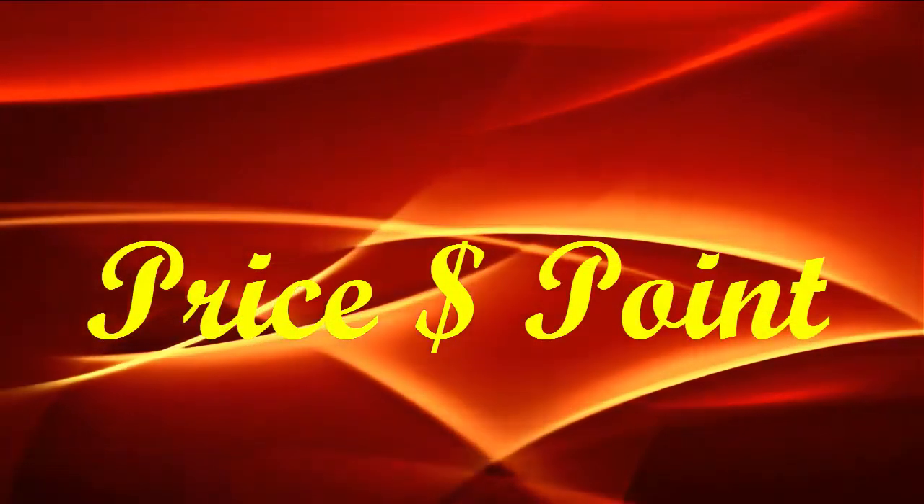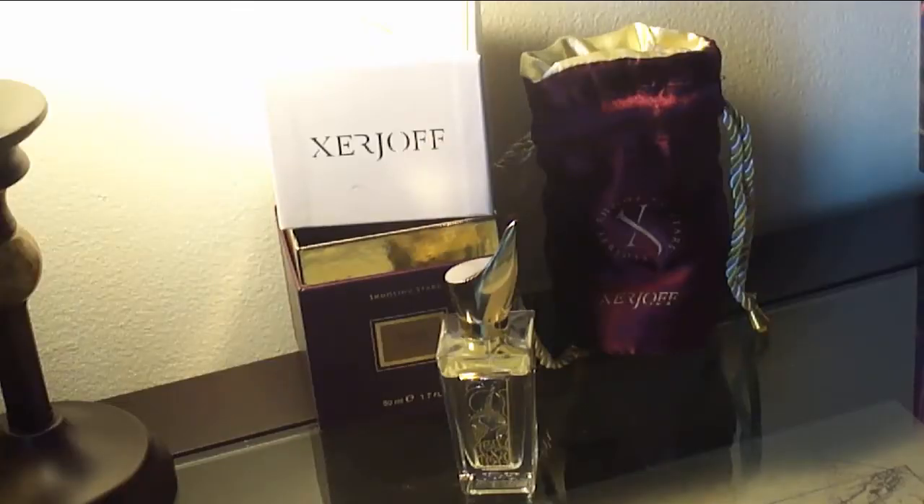It gets a perfect 10. On price point and bottle sizes, you get 50 ml. I've seen this at Lucky Scent and at Twisted Lily in Brooklyn — that's about it as far as places you can find this. It's not easy to find. It's $260 for the 50 ml.